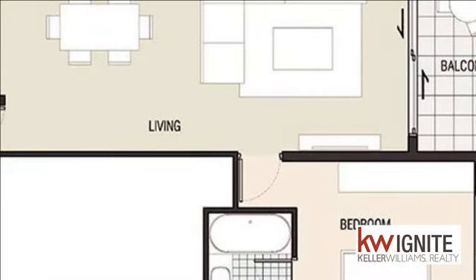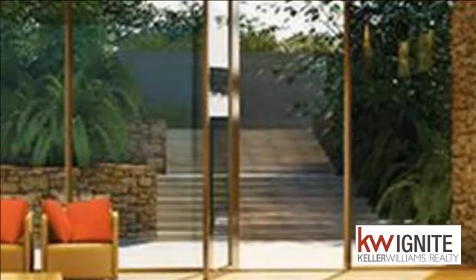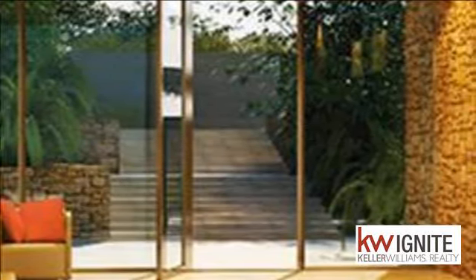Purchase as an investment to generate exceptional returns, or enjoy with family and friends along with every luxury Zimbali has to offer — the ultimate lock-up and go property.